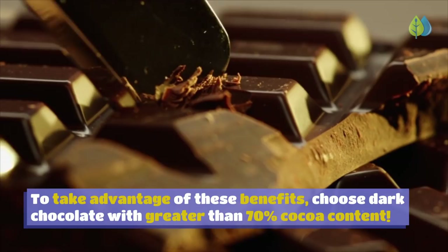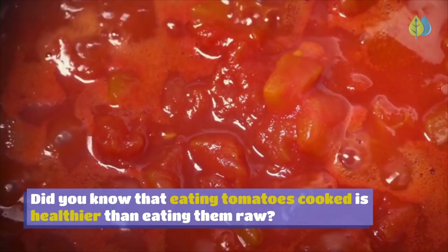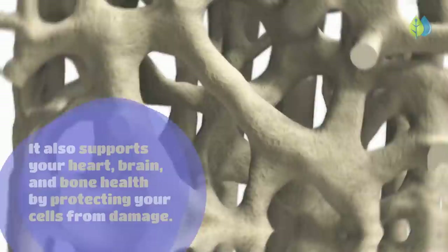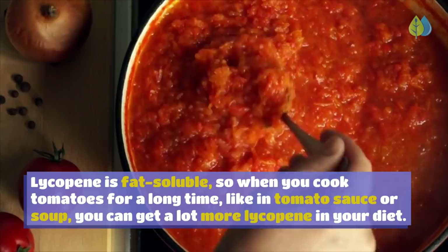Number 1: Tomatoes. Did you know that eating tomatoes cooked is healthier than eating them raw? Cooking tomatoes helps your body absorb more lycopene — a powerful antioxidant that reduces inflammation and helps prevent cancer growth. It also supports your heart, brain, and bone health by protecting your cells from damage. Lycopene is fat-soluble, so cooking tomatoes for a long time, like in tomato sauce or soup, maximizes lycopene in your diet. Adding olive oil to tomato sauce enhances lycopene absorption even further.